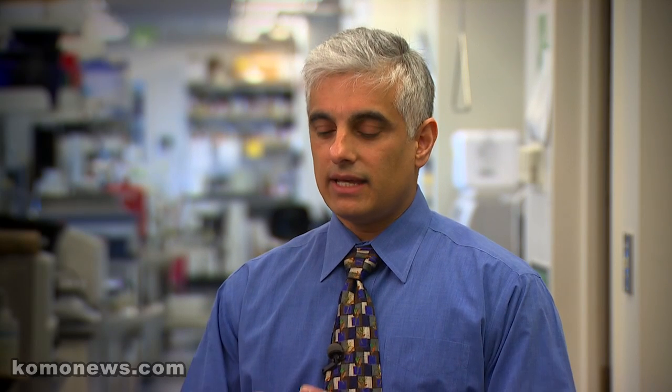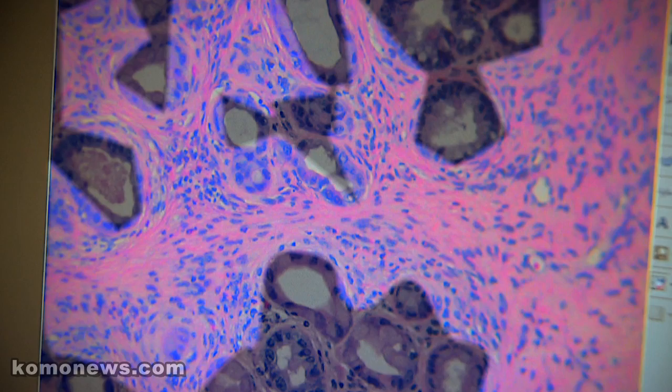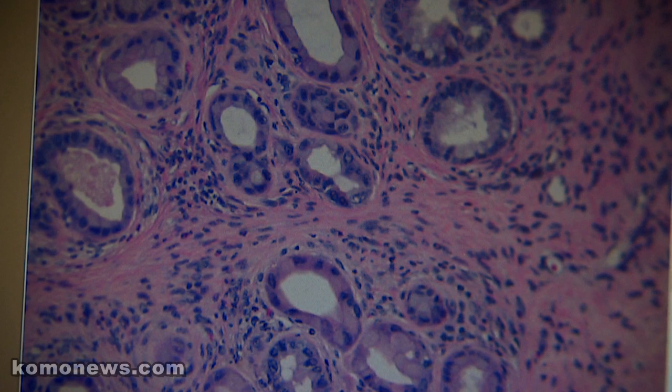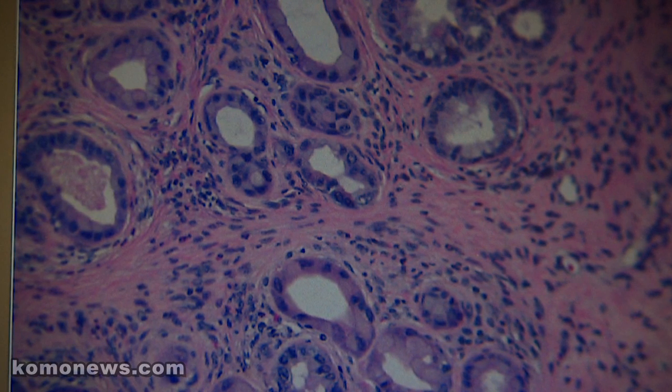It turns out that pancreatic cancer actually generates an intense inflammatory reaction. There are cells that come in and lay down collagen and other materials — pretty much like a scar. The tumor ends up being like a very dense, hard scar, and we always thought that was the body's attempt to contain the tumor — that this was a good thing. In point of fact, it's exactly the opposite. It's all orchestrated by the tumor cells themselves, and it's a way of creating a shield, a fortress around it.